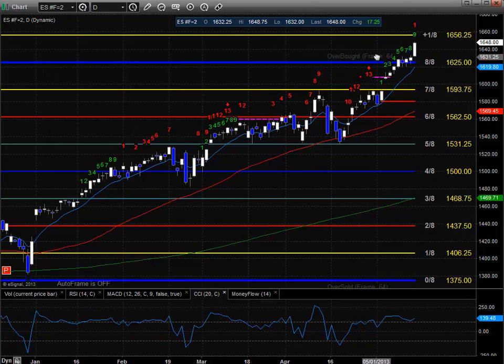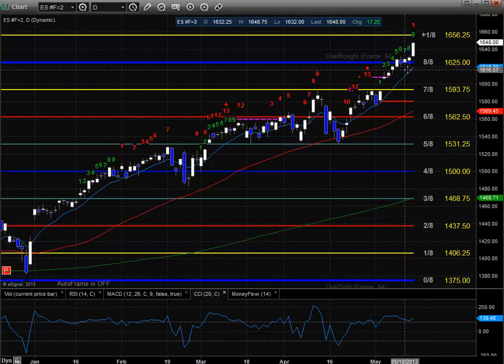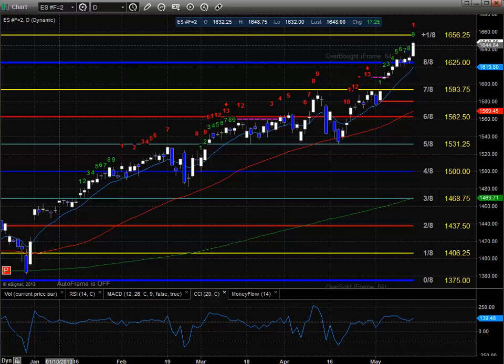Near-term support to the downside is going to be the 8-8 level at $1,625, and then the area of congestion where the market was using this $1,620 area as support, which is also coincident roughly with the 10 EMA. These are the near-term levels to watch. If the market would roll to the downside, then obviously this gap window here is going to be the next major level to keep an eye on.